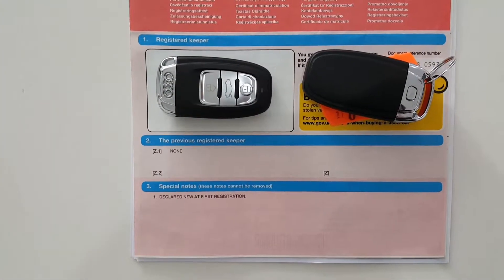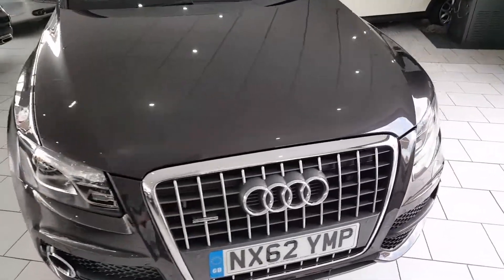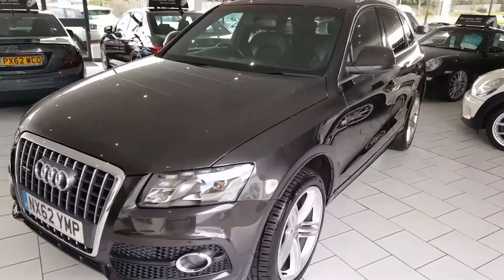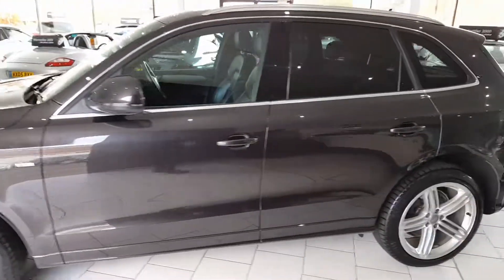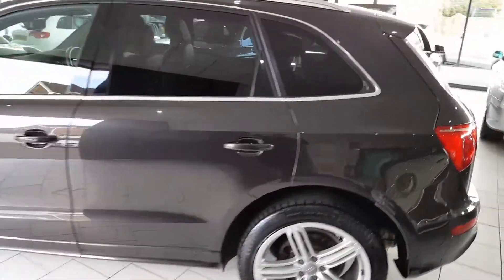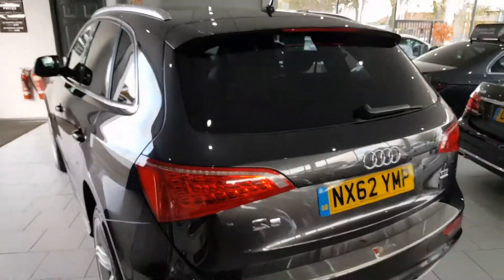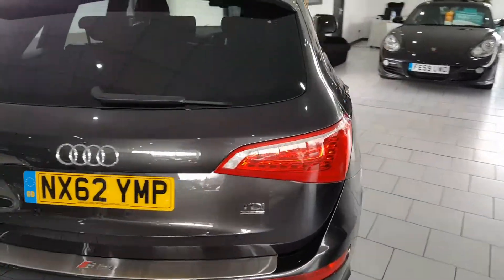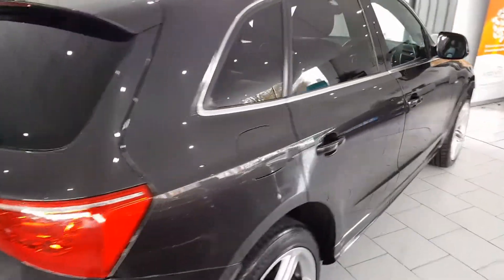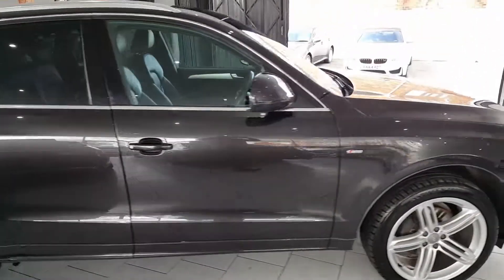The car is one owner from new. On delivery the car will be serviced with a full 12 months MOT and gold cover warranty, which is extendable upon request. Part exchange is available and finance packages are available. Full details of all finance packages can be found on our website with a handy payment calculator. For any further questions, please call our sales team on 01675 110 64.